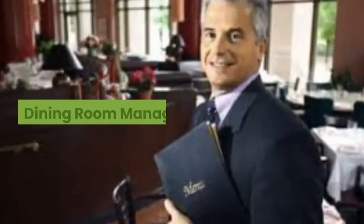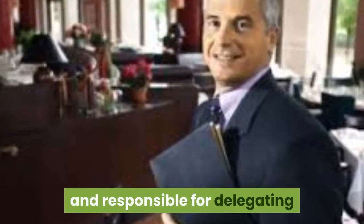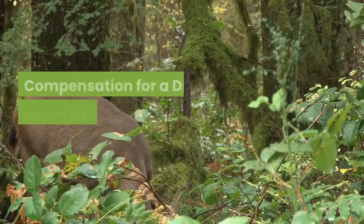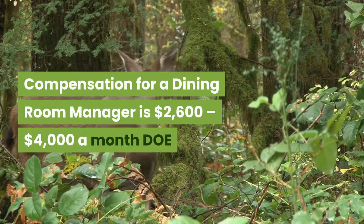Dining Room Manager. The Dining Room Manager oversees the service of the dining room and is responsible for delegating and assessing the quality of work of the wait staff. Compensation for a Dining Room Manager is $2,600 to $4,000 a month.